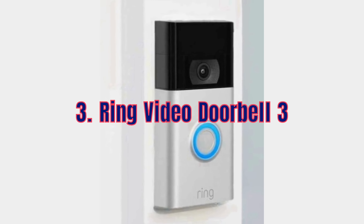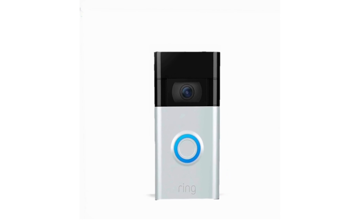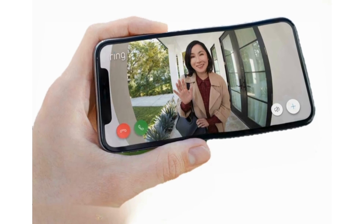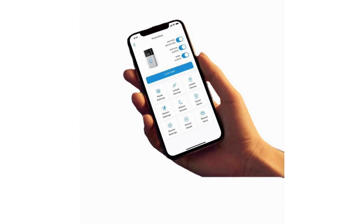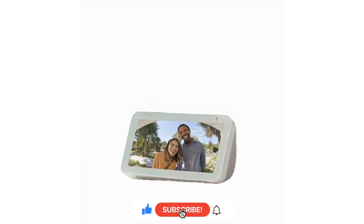Keep your home safe with the Ring Video Doorbell 3. This device offers 1080p HD video, improved motion detection and easy installation. Get alerts on your phone whenever someone approaches your door. It's 30% off this Prime Day, making it a steal for everyone looking to enhance their home security.